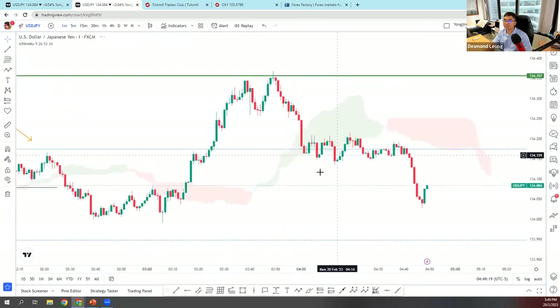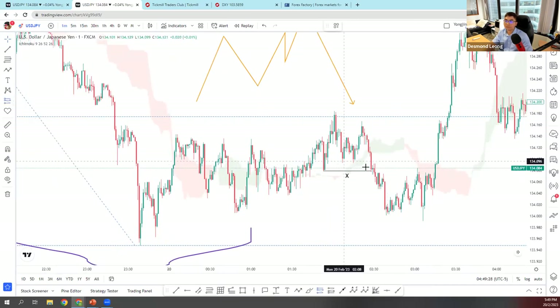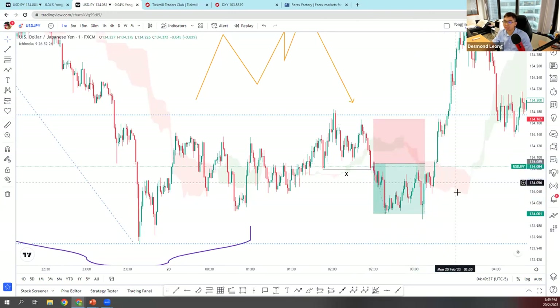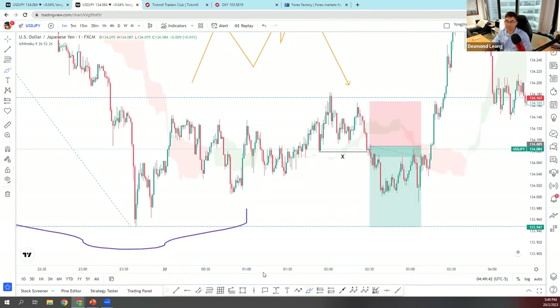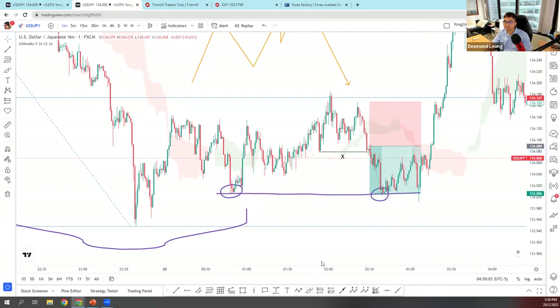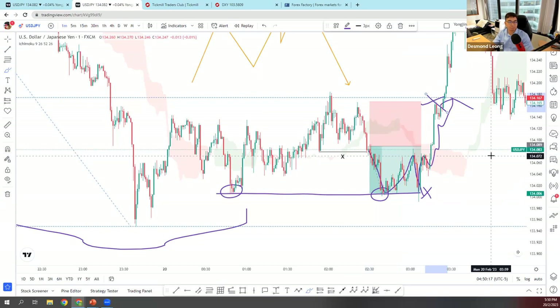I moved to the one-minute chart and entered when price retraced slightly, with my stop loss at the recent high — risking 7.8 pips — aiming for price to continue bearish. Price started rebounding, and I noticed relative equal lows below. I closed my trade when price came back down to that area. If I had not closed, price instantly bounced and would have wiped me out. Even when scalping, I constantly monitor my trade.